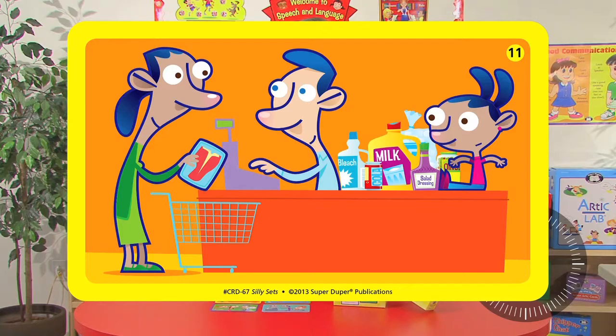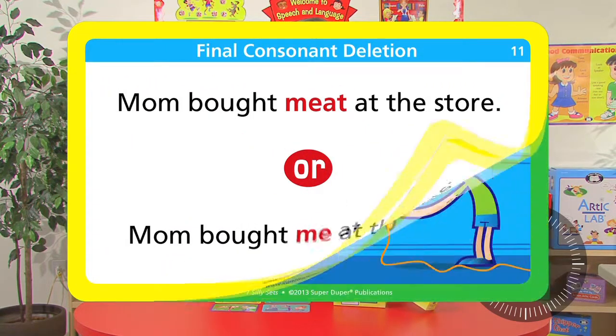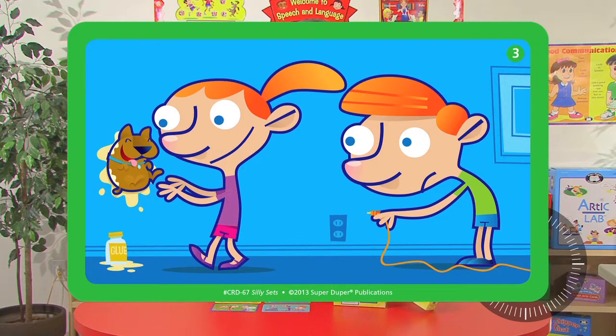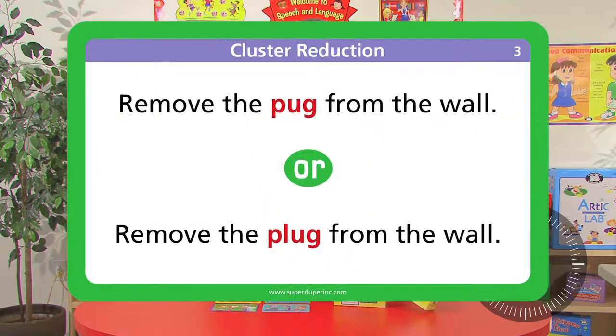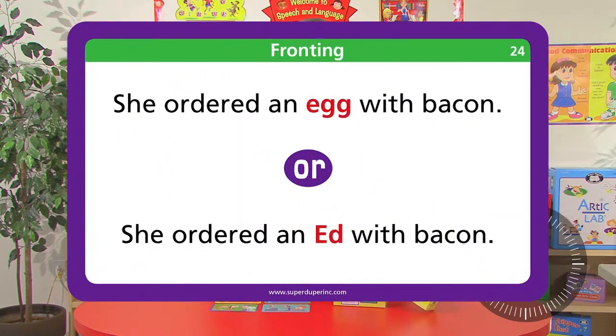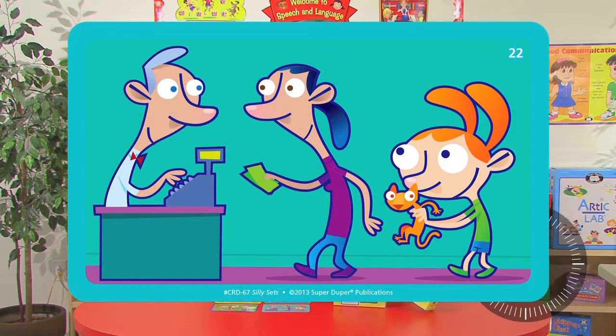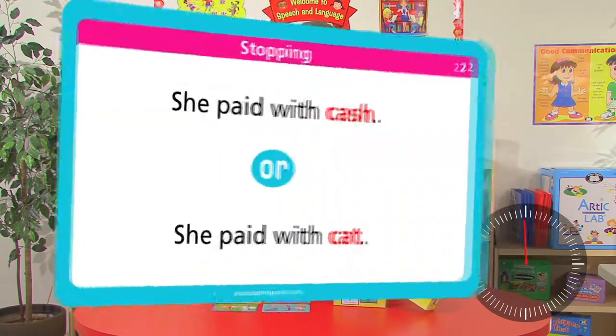Here's final consonant deletion: 'Mom bought meat at the store' or 'Mom bought me at the store.' Here's cluster reduction: 'Remove the pug from the wall' or 'Remove the plug from the wall.' Here's fronting: 'She ordered an egg with bacon' or 'She ordered an egg with bacon.' And here's stopping: 'She paid with cash' or 'She paid with cat.'